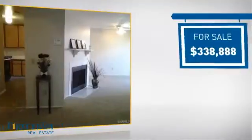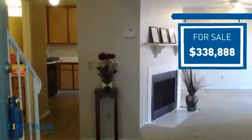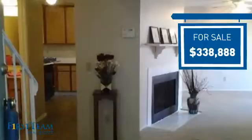Currently listed at just under $350,000, it offers an excellent value for the area.